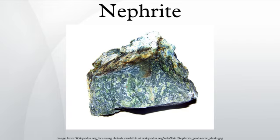Nephrite jade is an ornamental stone, used in carvings, beads, or cabochon-cut gemstones. Nephrite can be found in a translucent white to very light yellow form which is known in China as mutton-fat jade, in an opaque white to very light brown or grey which is known as chicken-bone jade, as well as in a variety of green colors.